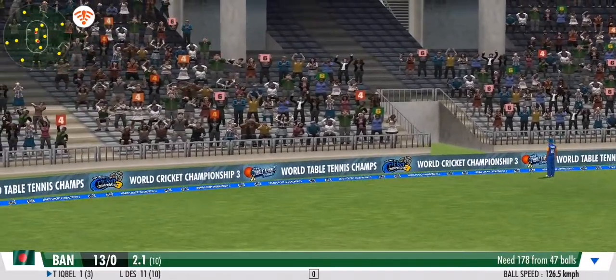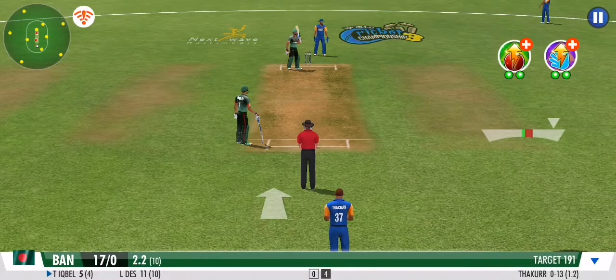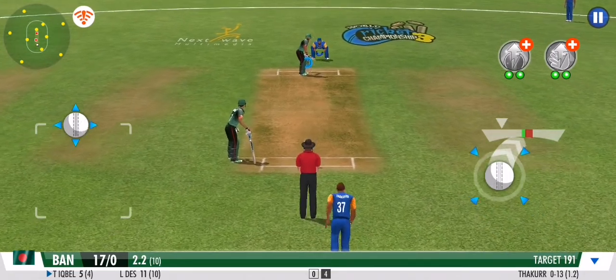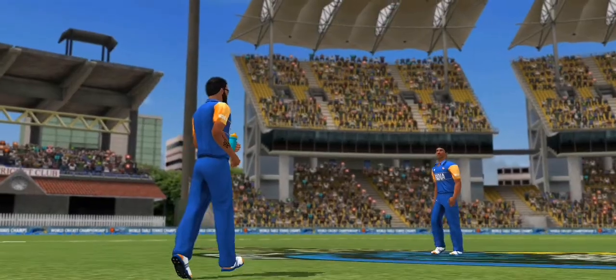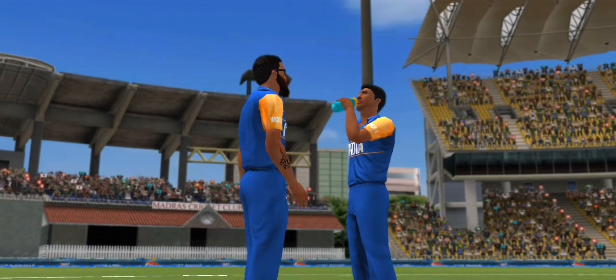Waxed that over the fielder's head and it bounces away for four. He pushes that one onto the mid-wicket for more runs — driven, goes to the mid-wicket fielder on the leg side. No runs added.